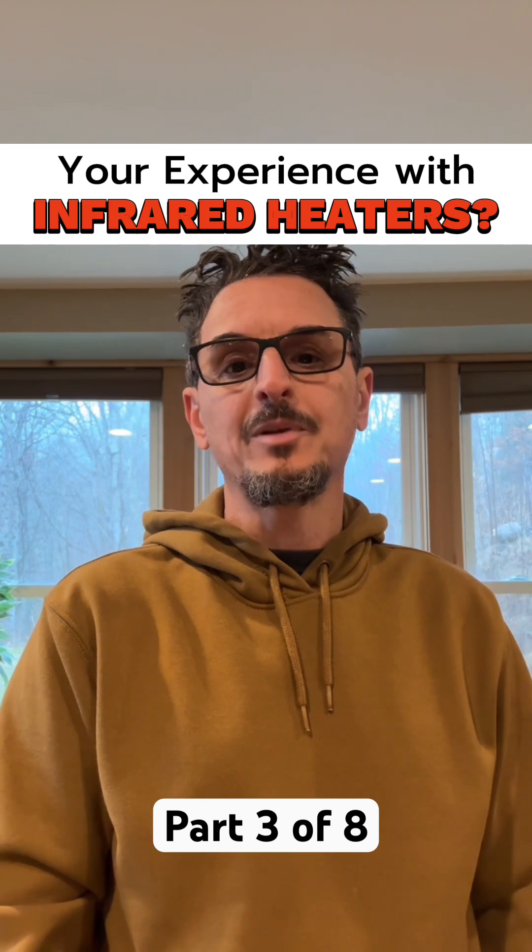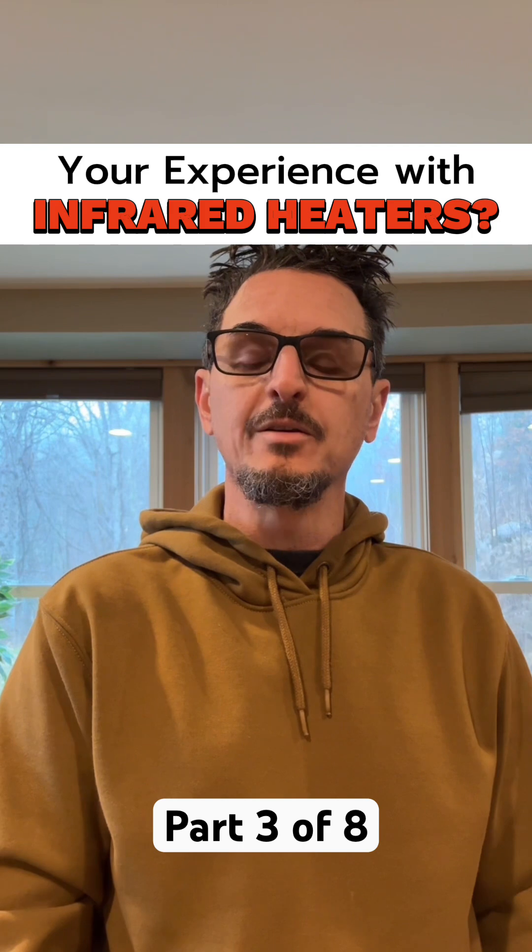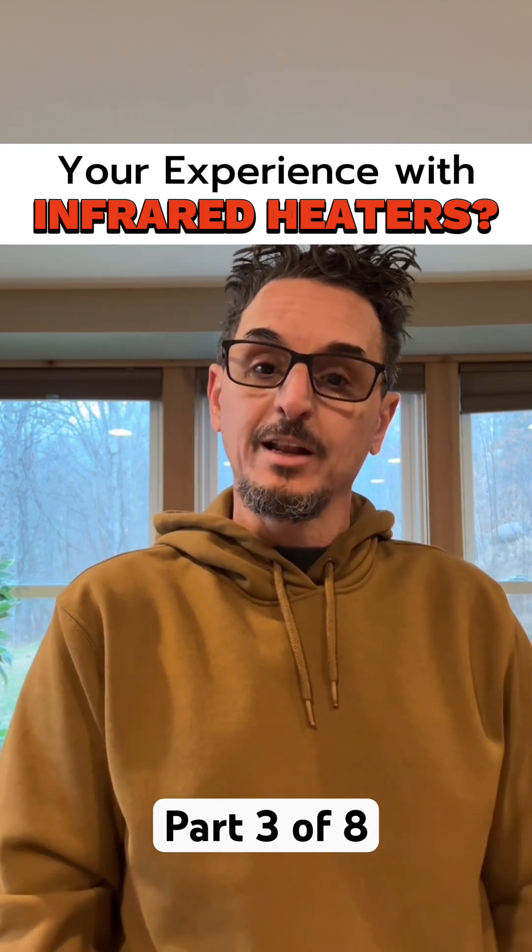So in commercial applications, let's talk about some of the benefits of infrared heaters. One of the benefits is targeted heating.